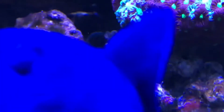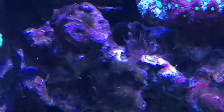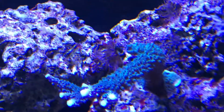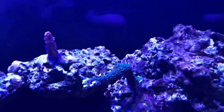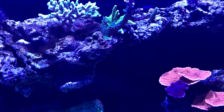I have aiptasia in this tank — there you go, I can see them. I'm going to need to take care of that. I have like one over here, one right there, there's another one over here, and I got another one right over here. So I have probably like five or six of them. Last time I killed like three of them but they're still coming back.